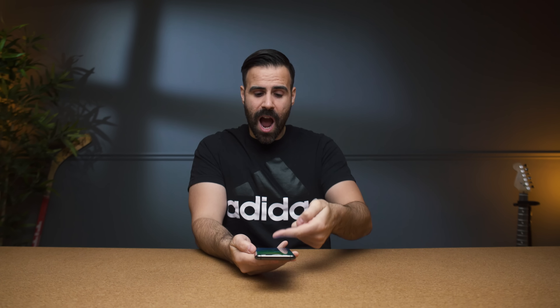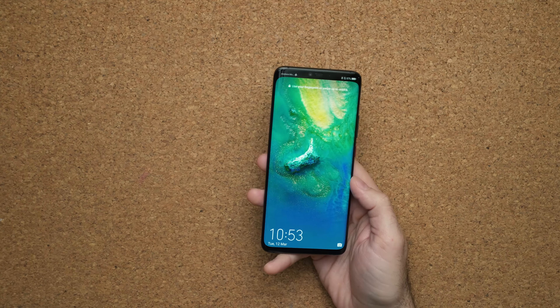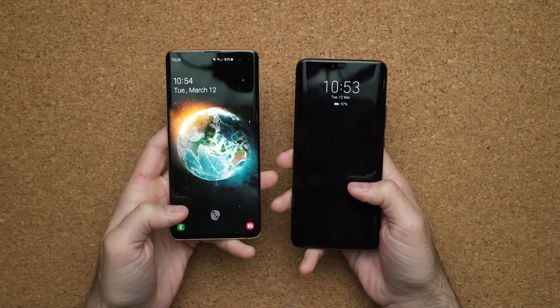The other thing I hope for is a different placement for the fingerprint sensor. We know there's going to be an in-display fingerprint sensor — I just hope they move it down ever so slightly. Samsung did well with their placement, putting it at the bottom of the device instead of significantly higher.